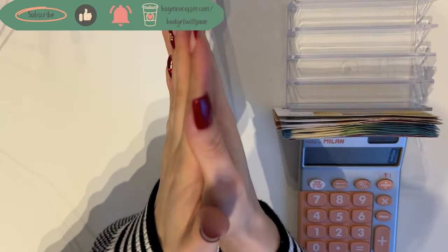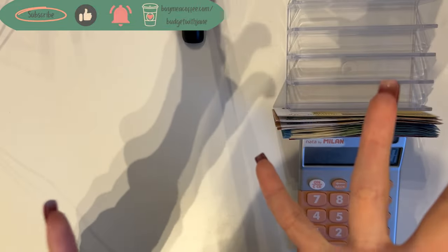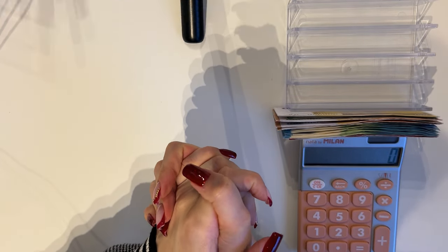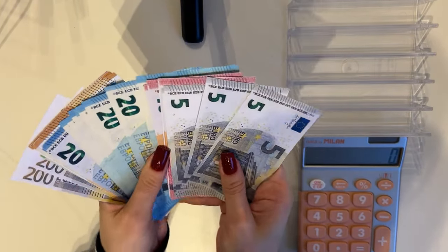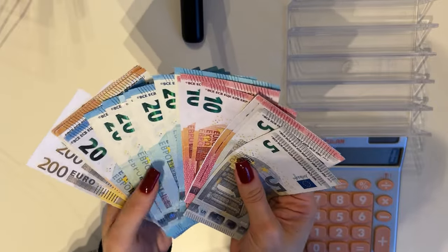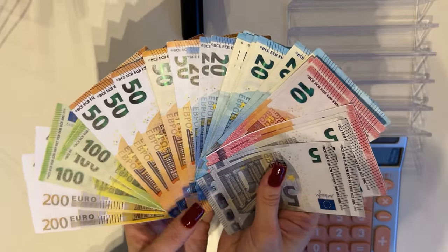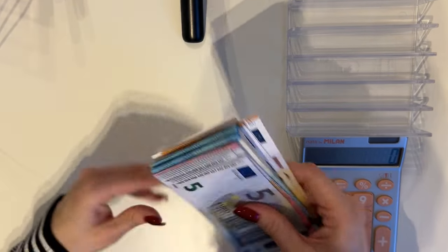Hey guys, welcome or welcome back to my channel. In today's video we're doing a bonus cash stuffing of February. We have quite a lot of money to stuff today, which is always fun — 1280 euros. It's mainly from my translation jobs, surveys, Etsy income, and all the other things.